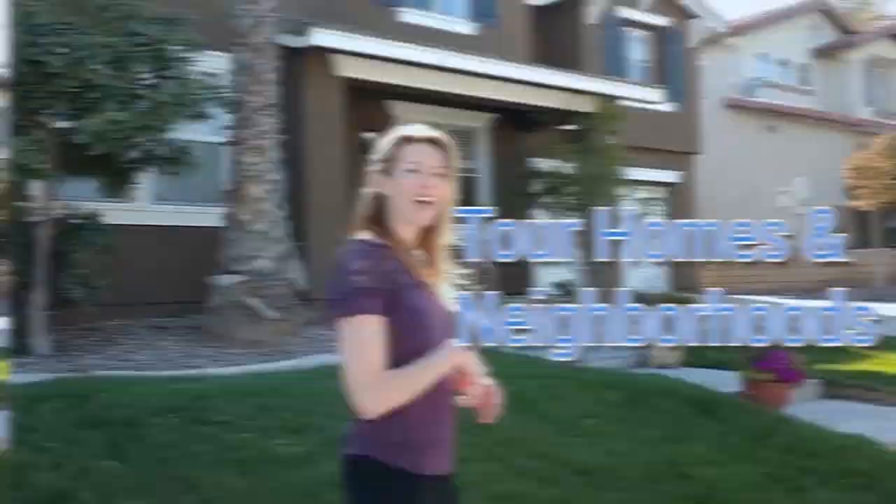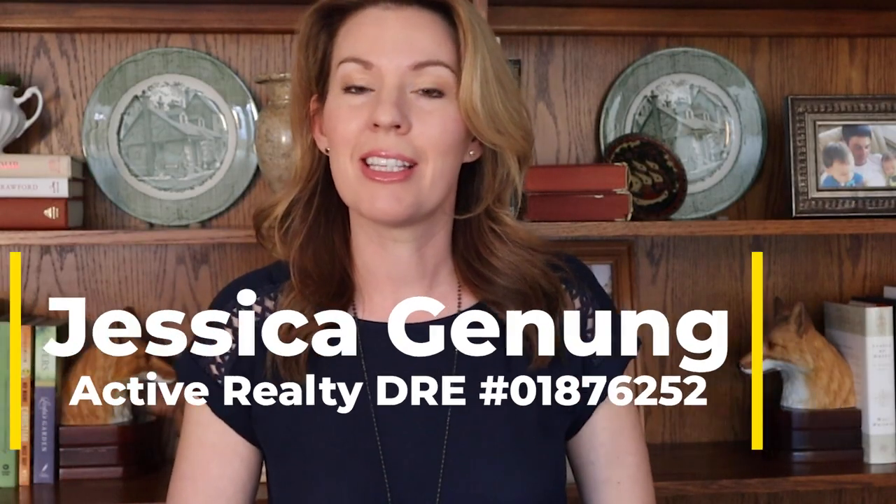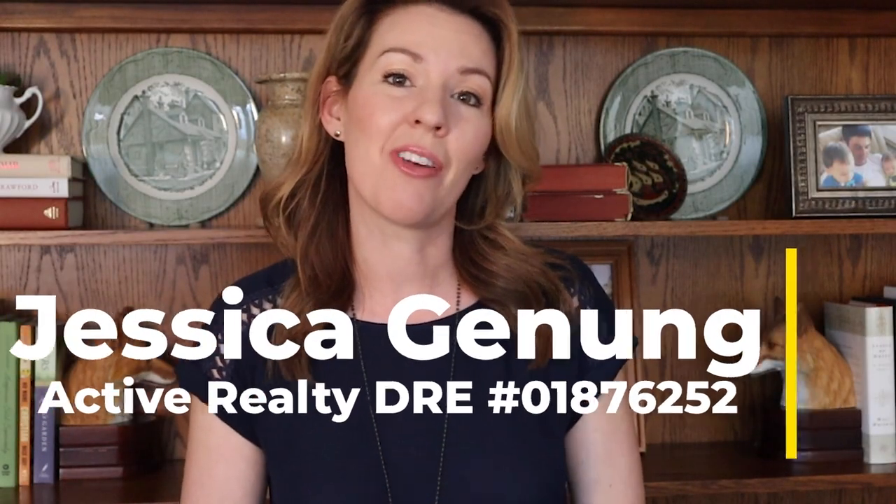Why is South Temecula in particular so popular and expensive, and why are so many folks wanting to move there? That's what we're talking about today. Hi, Jessica Janung here from Active Realty and the Janung team. We are going to get right into our video today — we're talking all about South Temecula. Moving anywhere in Temecula is a common goal for a lot of buyers, but South Temecula in particular is the most popular. We're going to run down the top neighborhoods, and I'm saving the most popular reason for last, so hang around to the end.